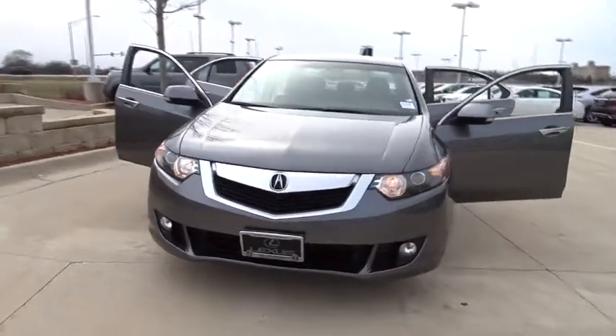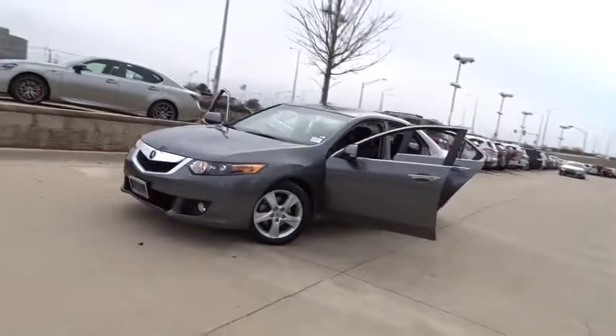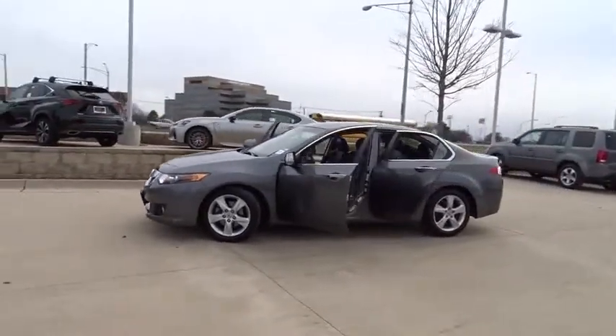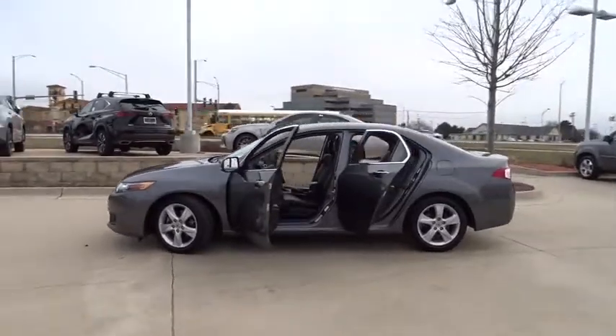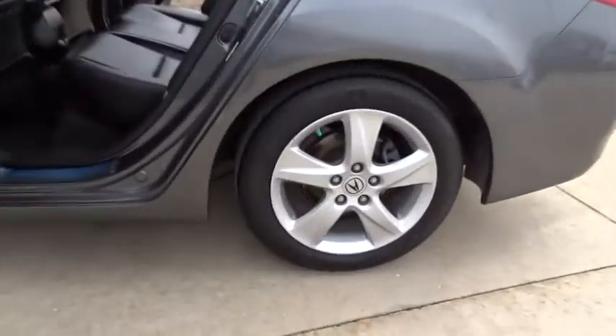The 2010 Acura TSX. The Acura TSX uses quality materials and is built with excellence. It comes equipped with a spacious interior and an impressive list of standard features. This vehicle has less than 40,000 miles.